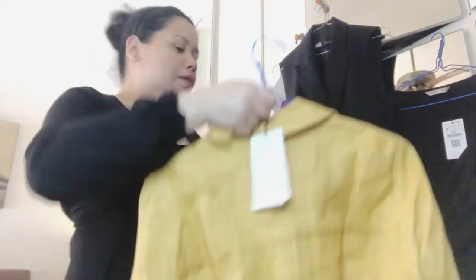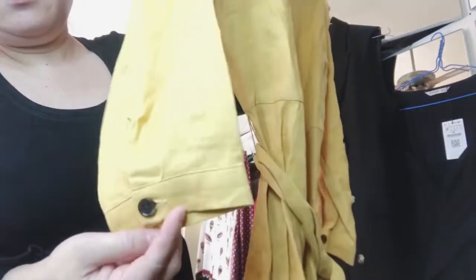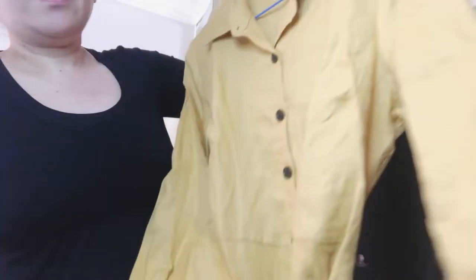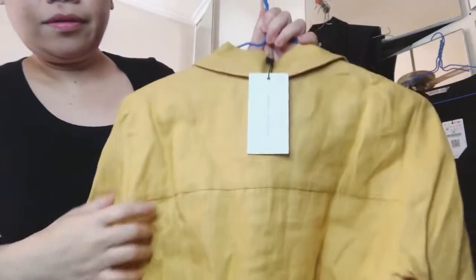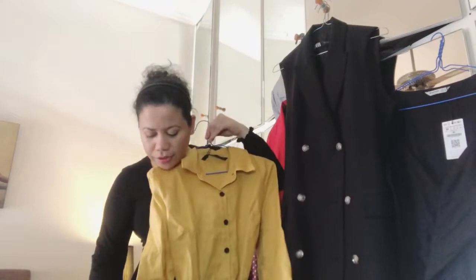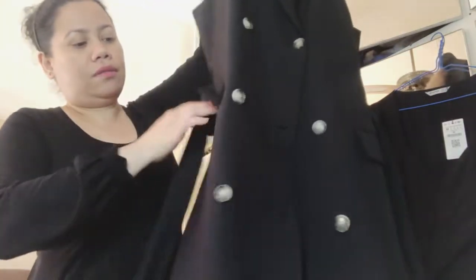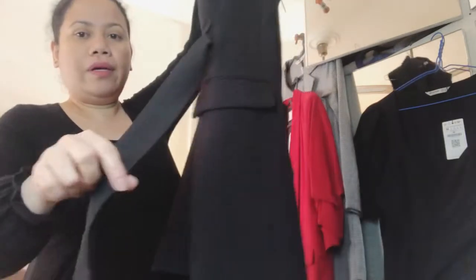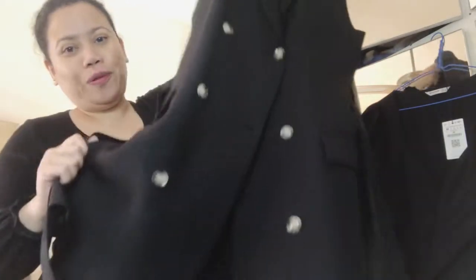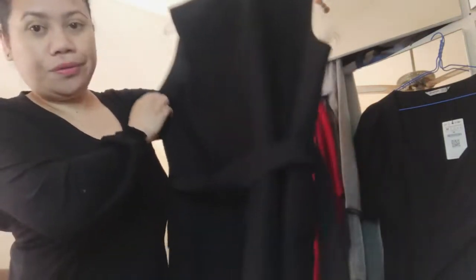This is a linen mustard dress with a belt and three-quarter sleeves — I think it's an above-the-knee dress. This one is a coat dress with pockets and belt. I love it. I don't know if I'm going to sell this one — it's large, large, and beautiful.